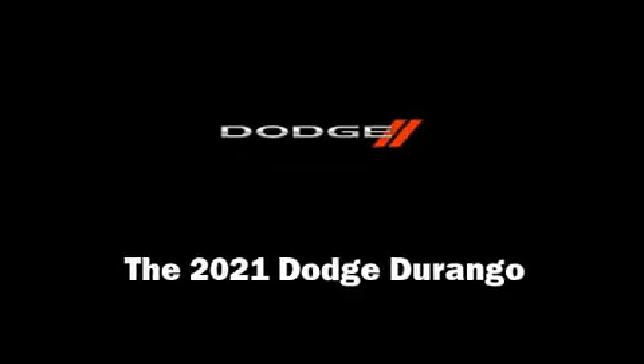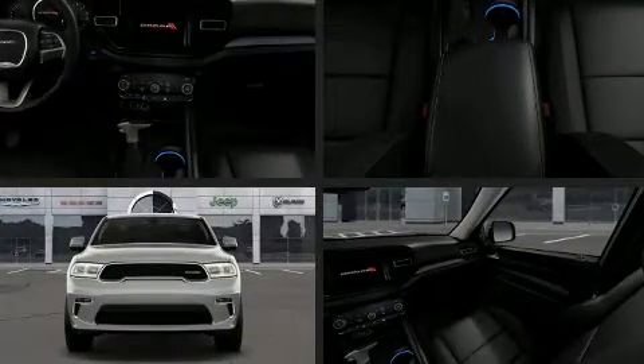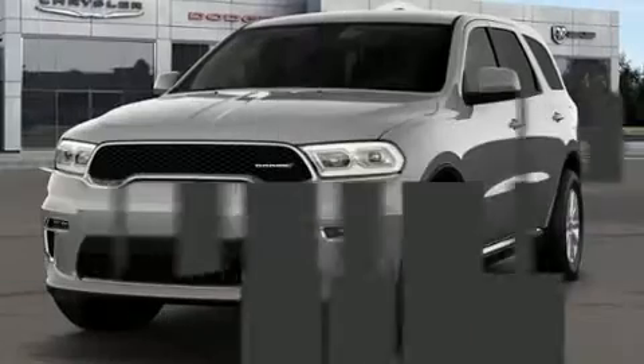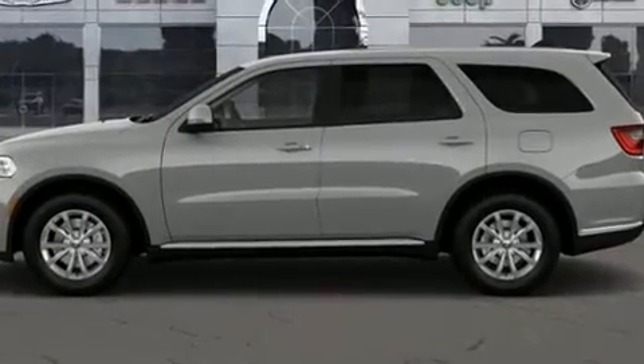Sensibility and practicality define the 2021 Dodge Durango. Under the hood, you'll find an 8-cylinder engine with more than 350 horsepower, and load-leveling rear suspension maintains a comfortable ride. Well-tuned suspension and stability control deliver a spirited yet composed ride and drive.